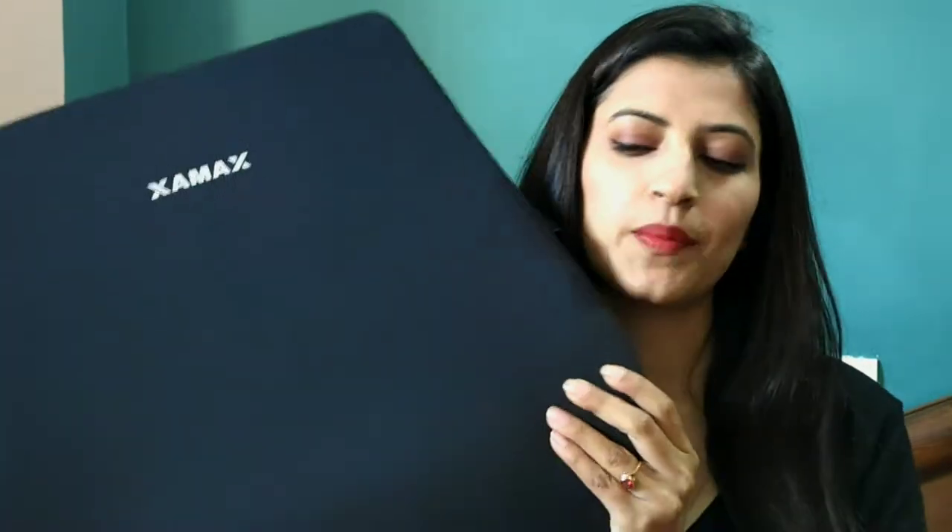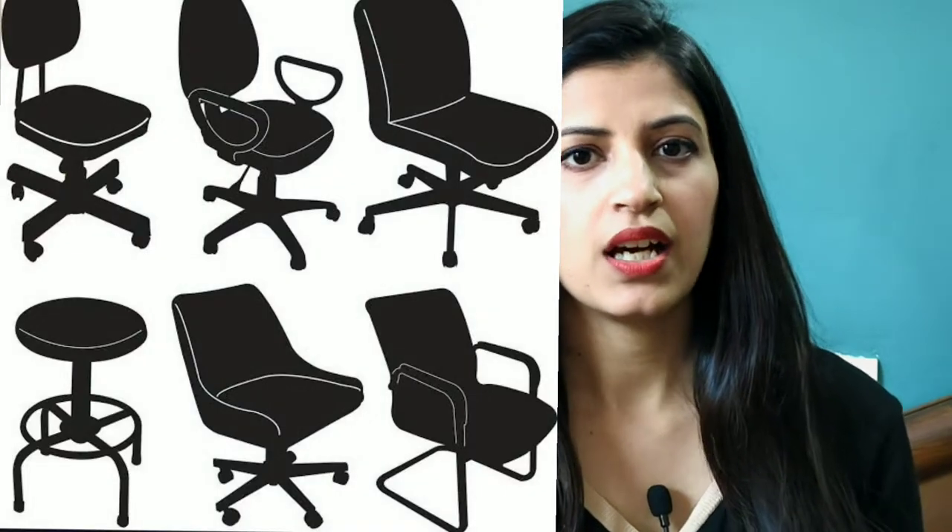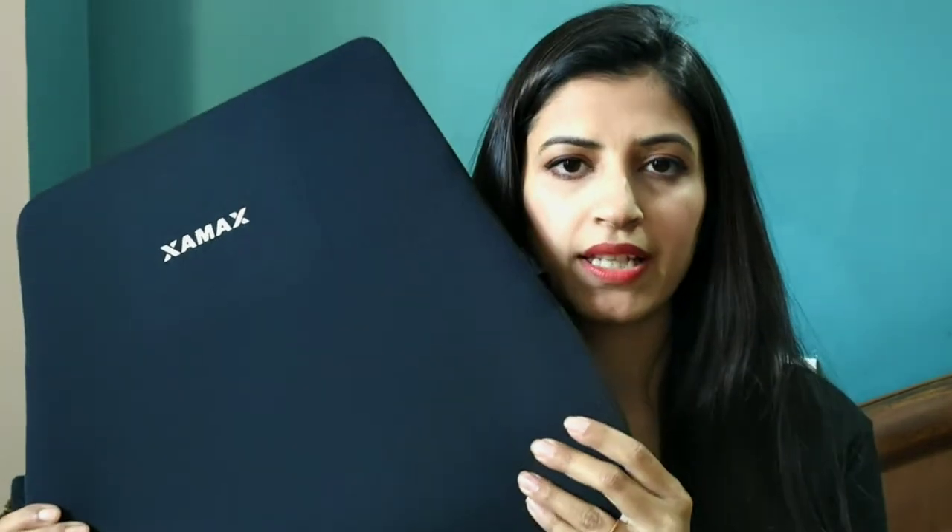Hello everyone, hope you all are doing very well. Today I have come up with a lifestyle product which is an absolutely must-have in every household or office. I'm talking about ZMAX ergonomic backrests. We all spend most of our daily routine time in our offices or workplaces, and most office chairs have non-ergonomic seat backs which forces us to sit in a wrong posture all day long, giving us backache and problems to our spine.